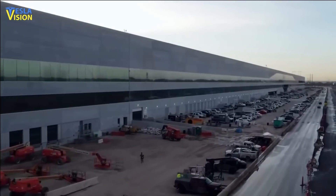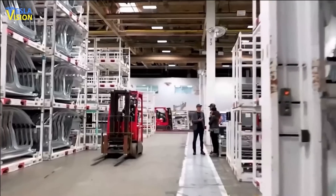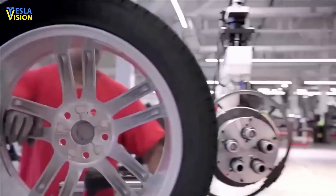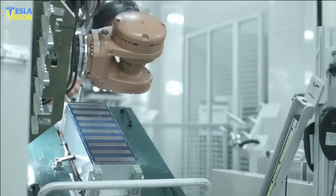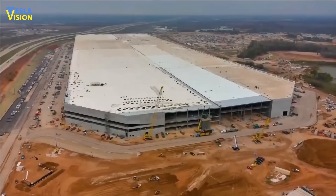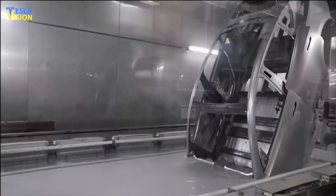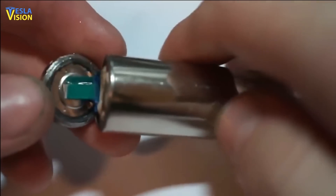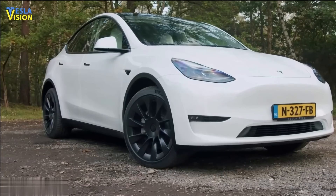As for cathode production, Tesla has made significant progress with the installation of equipment and utilities at its new cathode building at the same Gigafactory. The company aims to begin dry and wet commissioning this quarter and next quarter, with the target to produce first material before the end of the year. The new cathode facility highlights Tesla's commitment to producing sustainable energy solutions in-house and controlling the entire supply chain.